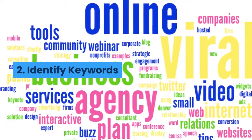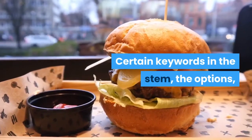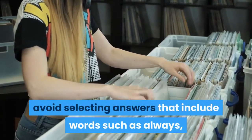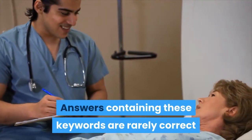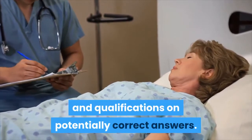2. Identify Keywords. Certain keywords in the stem, the options, or both should alert you to the need for caution in choosing your answer. Because few things are absolute without exception, avoid selecting answers that include words such as always, never, all, every, only, must, no, except, and none. Answers containing these keywords are rarely correct because they place special limitations and qualifications on potentially correct answers.